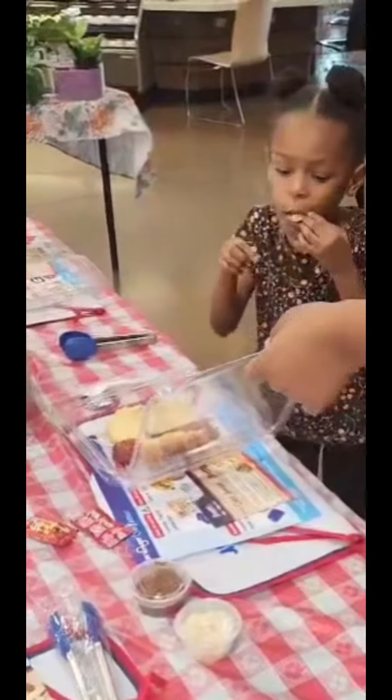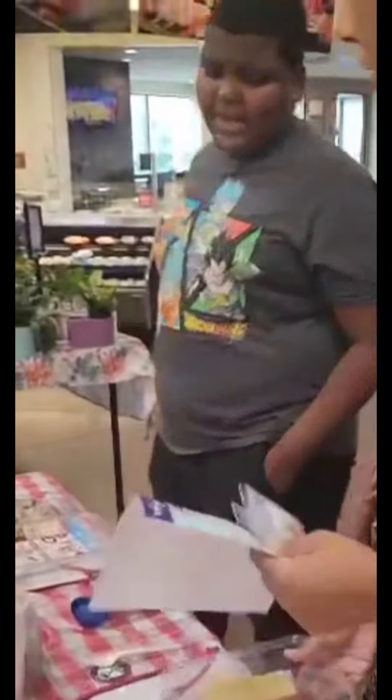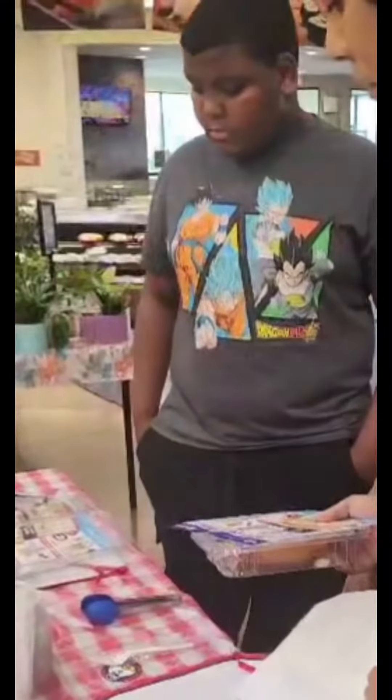Whatever they didn't eat, we got to keep, which was pretty good. And then we did get to take home all of the little items that they gave us.